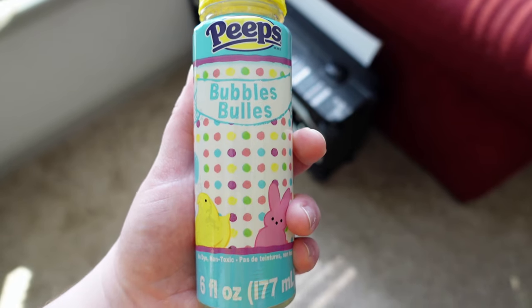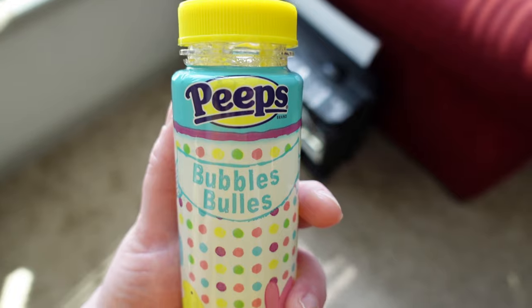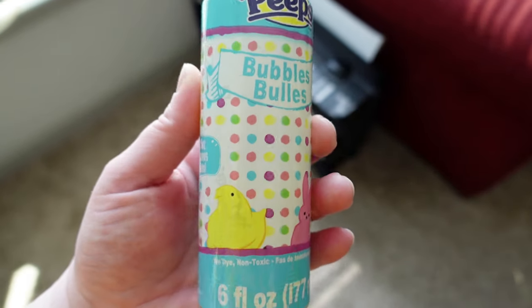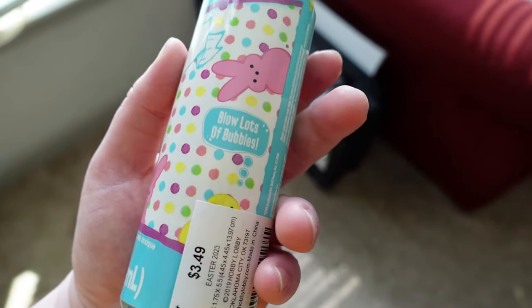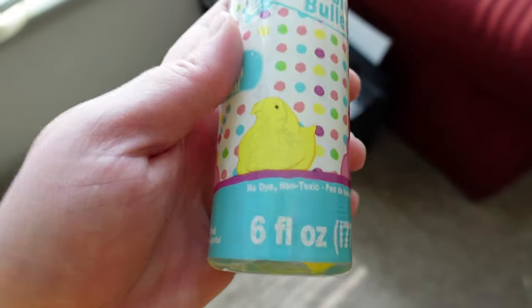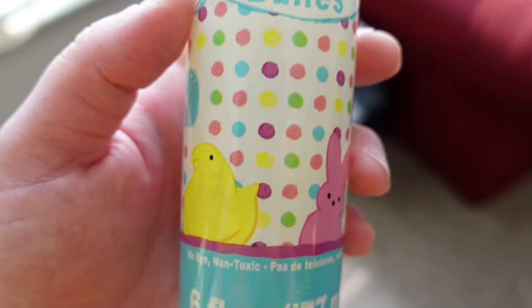And check out what else I found at Hobby Lobby — some bubbles that are Peep scented! I wonder if they're Peep flavored as well. But they are no-dye and non-toxic, which is pretty cool.